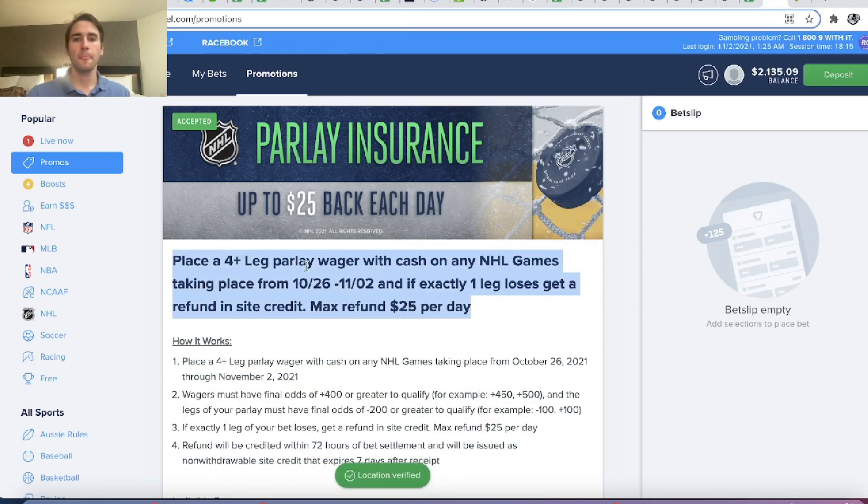The promotion is: place a four-leg parlay with cash on any NHL games during these dates, and if one leg loses, you get a refund in site credit. Usually when you place a parlay, if any leg loses, you lose your money. But here, if one leg loses, FanDuel gives you your money back.